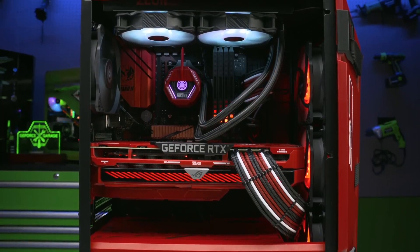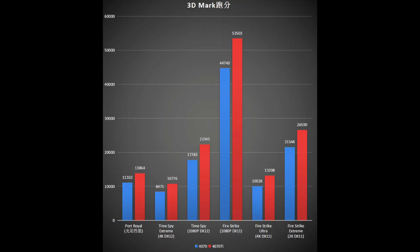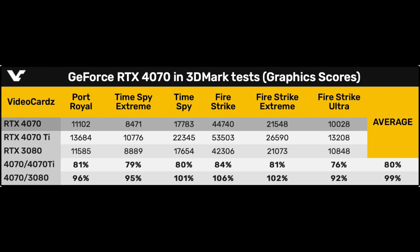Far from an ideal system to benchmark this game. The 3DMark benchmark results reveal that the RTX 4070 is 20% weaker than the 4070 Ti on average, which does indeed put it on the same level as the RTX 3080.